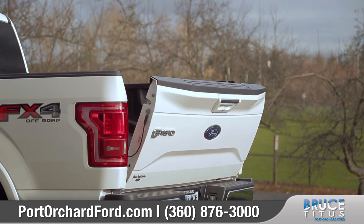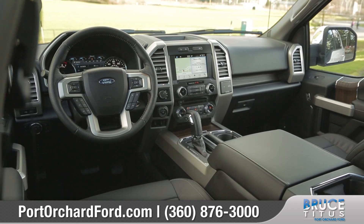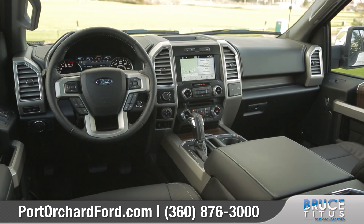Rugged alloy wheels add refinement to this truck, and the available power tailgate makes loading and unloading a breeze.